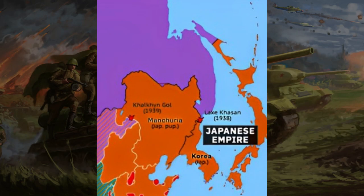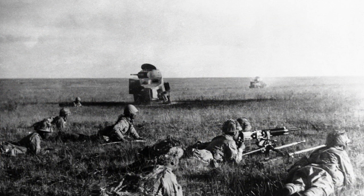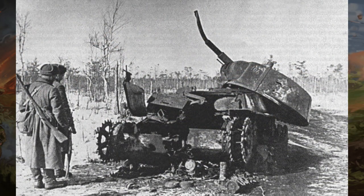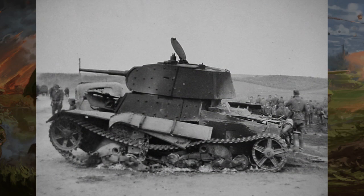In 1938, while the A-20 was still in development, there was a border conflict with Japan. The conflicts tested the T-26 and BT series, and Soviet tank designers would learn from the conflict. The T-26 and BT series performed poorly during battles — low-caliber guns were able to penetrate the armor, and Molotov cocktails could easily set the gasoline engine on fire.